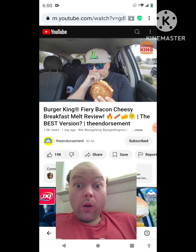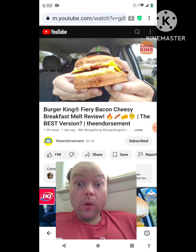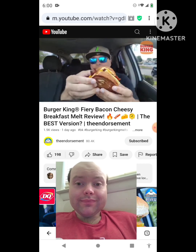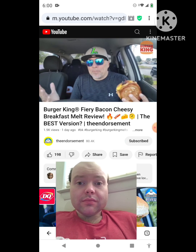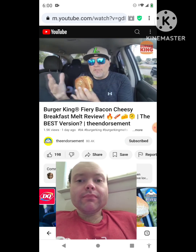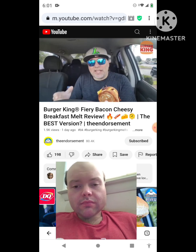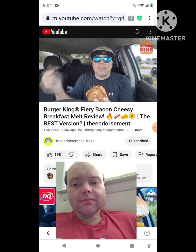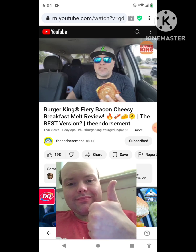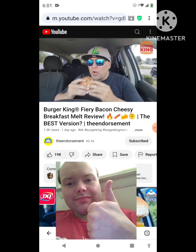This was actually a dollar ten more than the regular $4.49, so I think this was like $5.50 before tax. If it's your first time coming to the channel, this is what I do from time to time — if I see something from a spot that I think will work in other ways, I go and do what I call mashups. So we're doing a little mashup today, making the cheesy bacon breakfast melt a fiery version. Let's go.